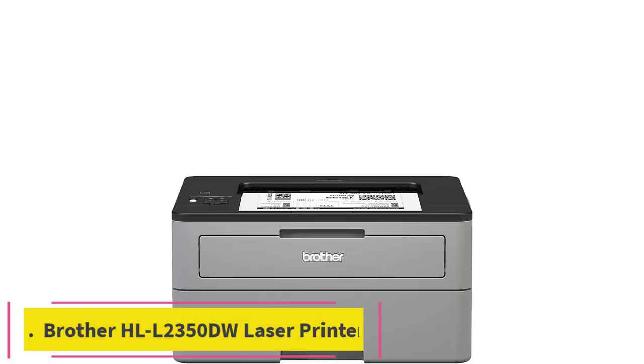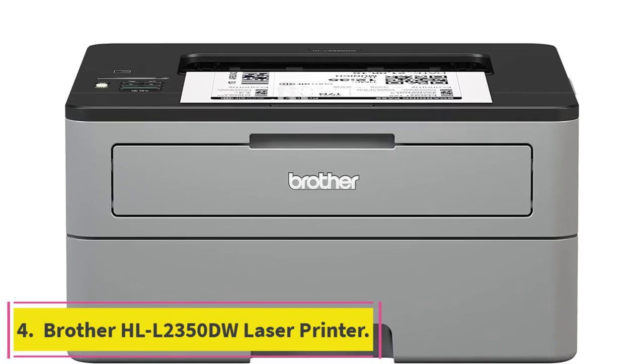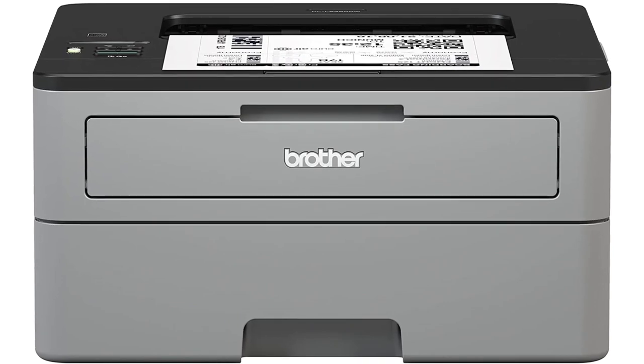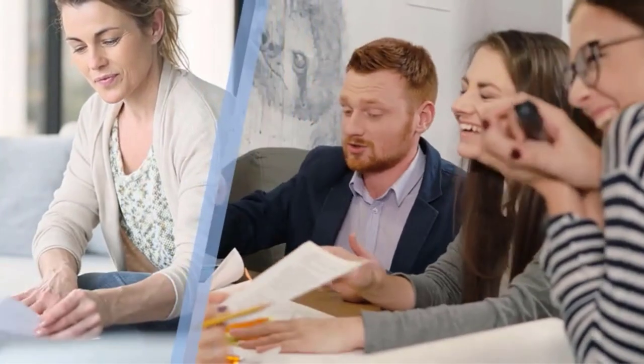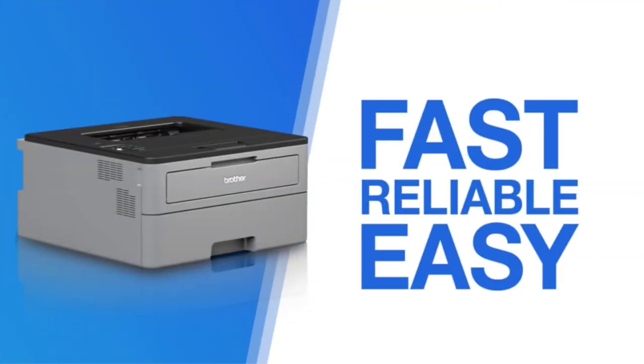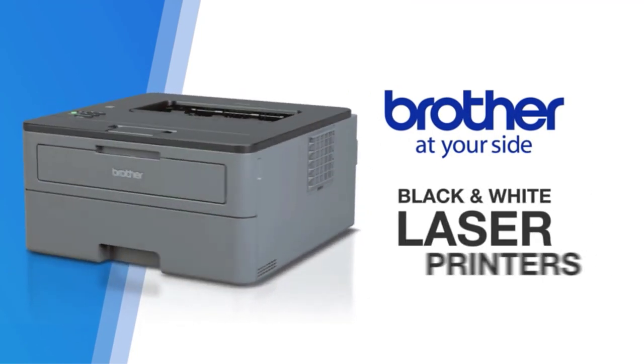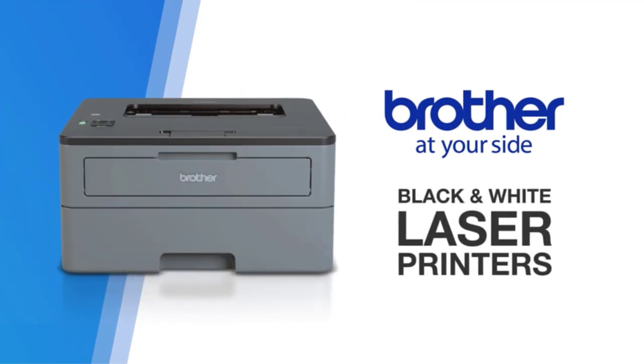Number four: the Brother HLL-2350DW laser printer. The Brother HLL-2350DW is unique in its design in that it includes a high-capacity paper cassette and a manual feed for specialty media in a very small unit. It's the perfect size to stash in your office or home without sacrificing the speed and efficiency found in larger, more expensive laser printers.